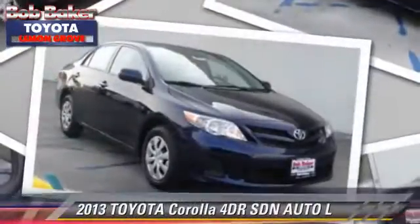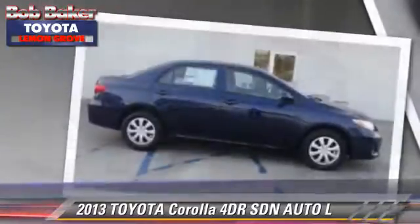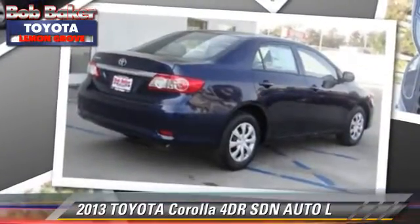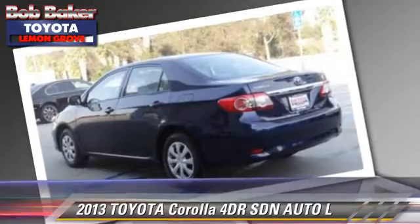The 2013 Toyota Corolla. With an automatic transmission, this sedan is well-equipped. This Toyota features front-wheel drive, air conditioning, and a CD player.